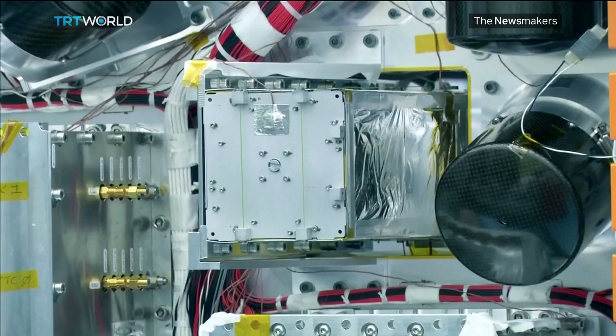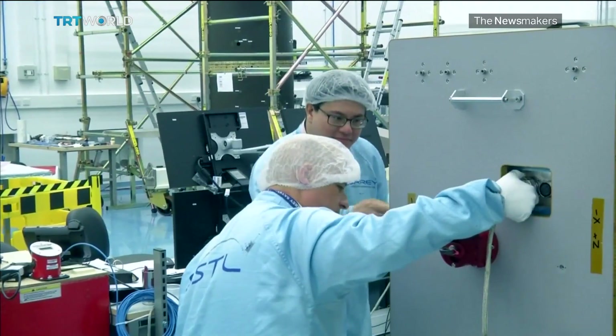But how do you do it? A group of international scientists have become the first ever to clean up space junk, and they're doing it using a net. It's called the Remove Debris Satellite, and one man who helped to create it is Alistair Wayman.